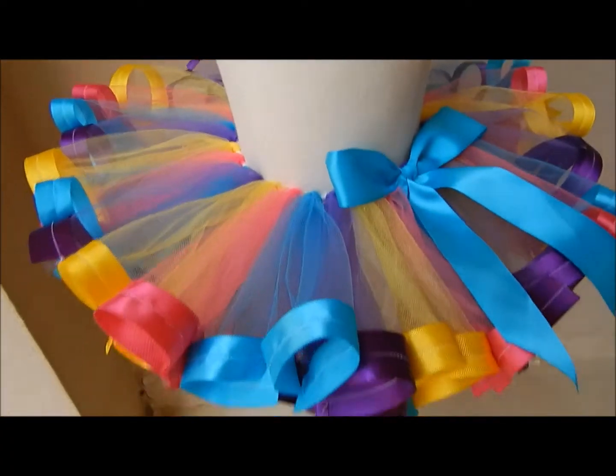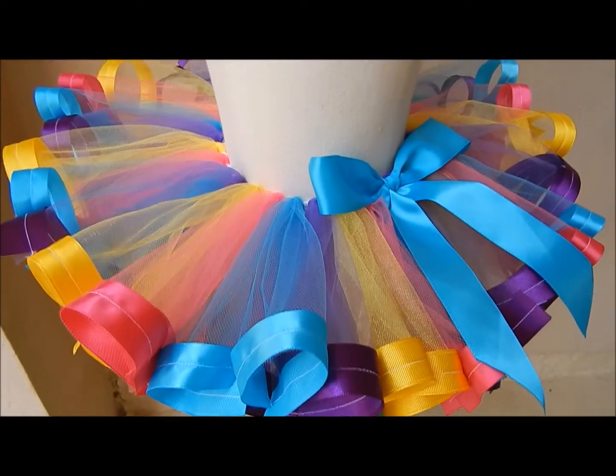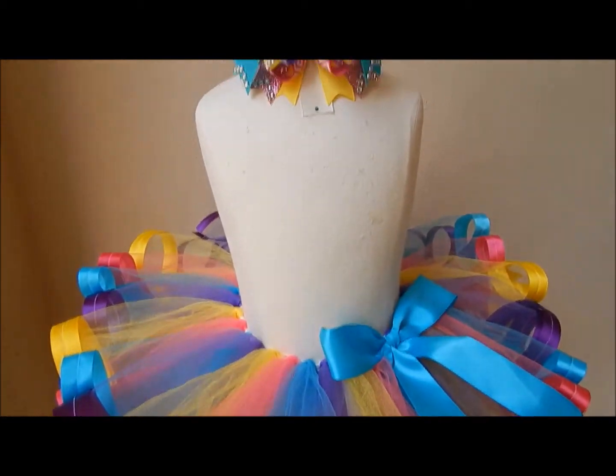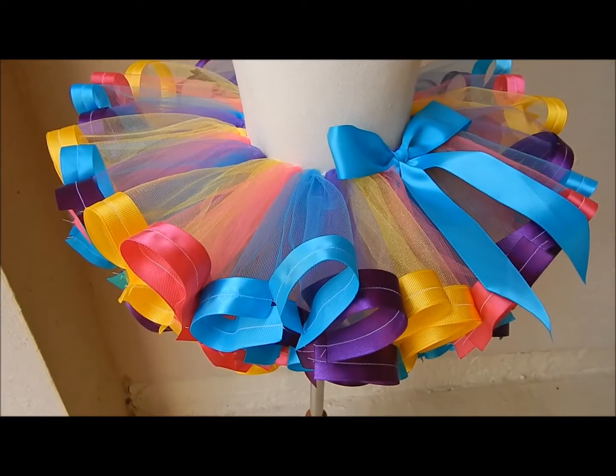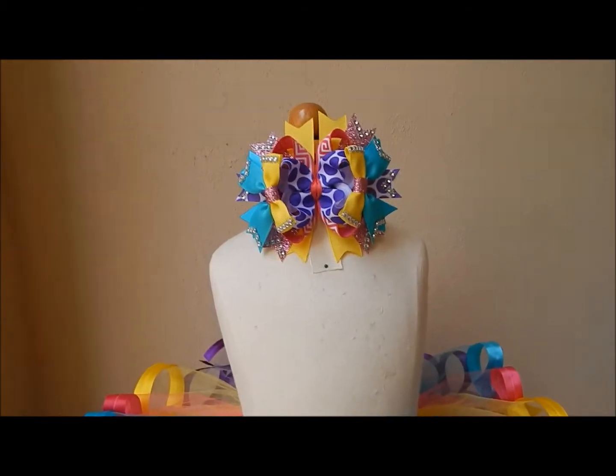I just finished this outfit right here. The babies are finally asleep so I finally got to get this finished. It's just another ribbon trim tutu order. I love the colors on this one — the colors they chose are really, really pretty. It's like 2 o'clock and the babies have been sleeping since 12. I came in here and finished some orders and stuff like that.